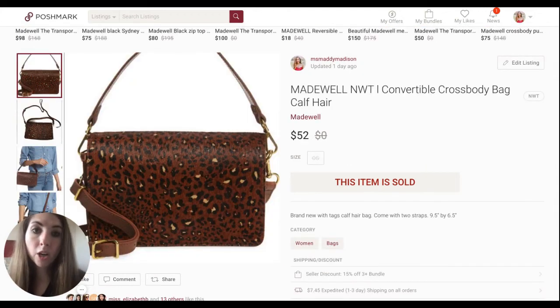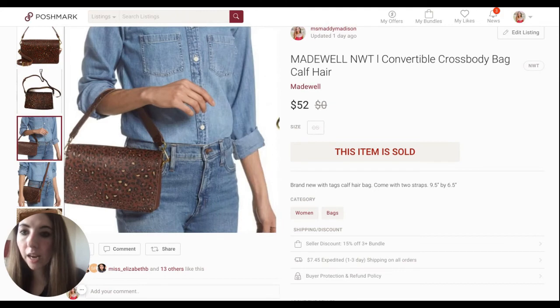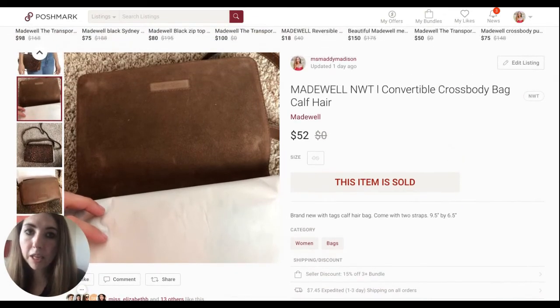The next item to sell was a Madewell new-with-tag convertible crossbody bag made of real calf hair. A lot of people don't pick up Madewell anymore, but in my opinion the bags still do really well. I sourced this retail arbitrage for about $20, and it sold really quickly for $52 — only listed for about 35 days. It could be worn on your wrist, shoulder, or crossbody, which added to its sellability. Madewell typically makes their bags out of genuine leather, so it's great material and craftsmanship. I would definitely still pick up the bags.